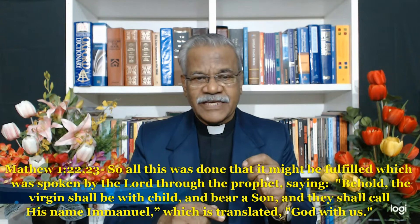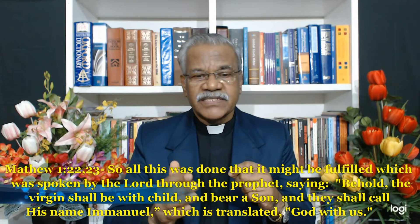Matthew writes: 'All this was done that it might be fulfilled which was spoken by the Lord through the prophet, saying, Behold, the virgin shall be with child and bear a son, and they shall call his name Immanuel, which is translated, God with us.' This has been of enormous importance in Christian interpretative tradition.